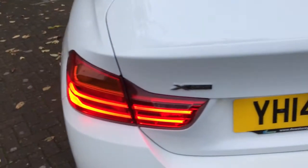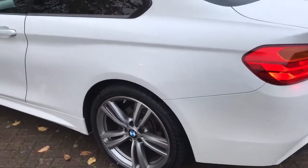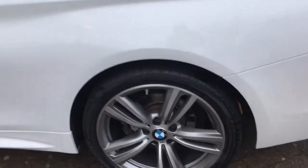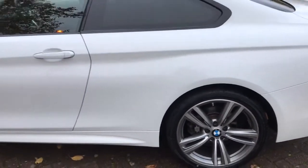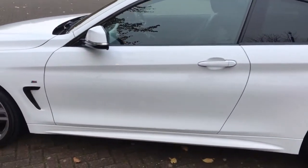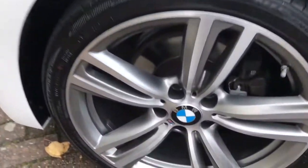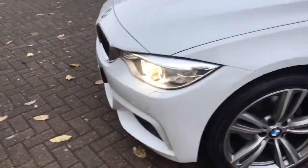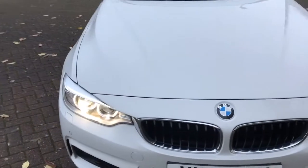A lovely big boot compartment. You can see all 4 alloys unmarked as new. The paintwork is fantastic — it really is a stunning looking car.